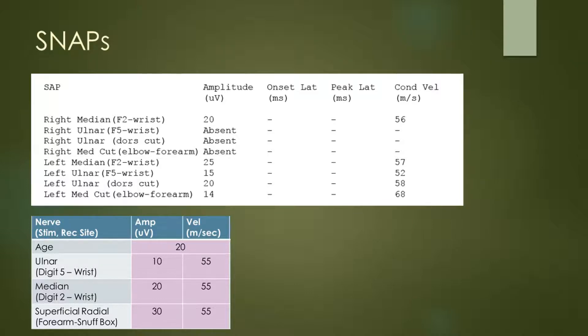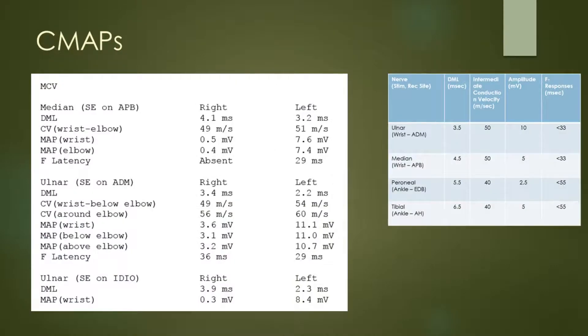Contralaterally these were all very normal, so we've got good data for comparison. Looking at the motor action potentials, for the right median APB responses we have a little bit of distal motor latency prolongation; however, that is in the context of very small motor amplitudes, and so this would primarily be axonal loss occurring, and we also have absence of the F wave.